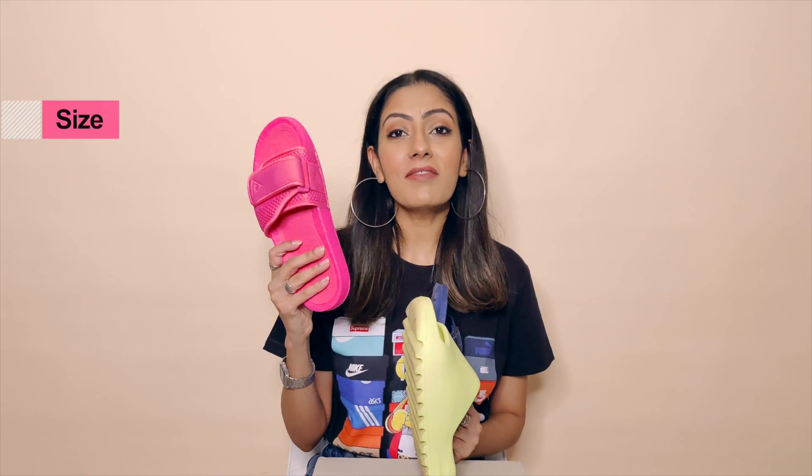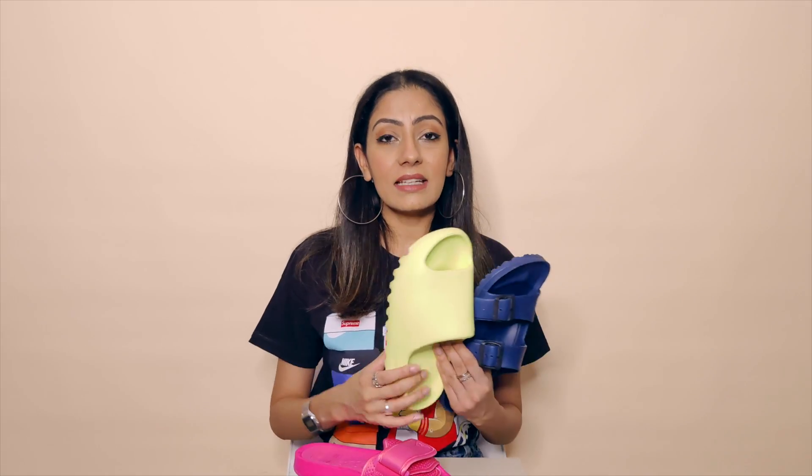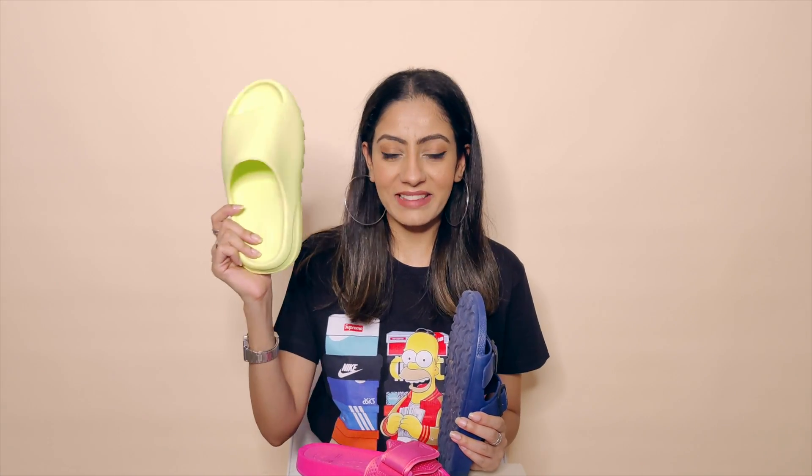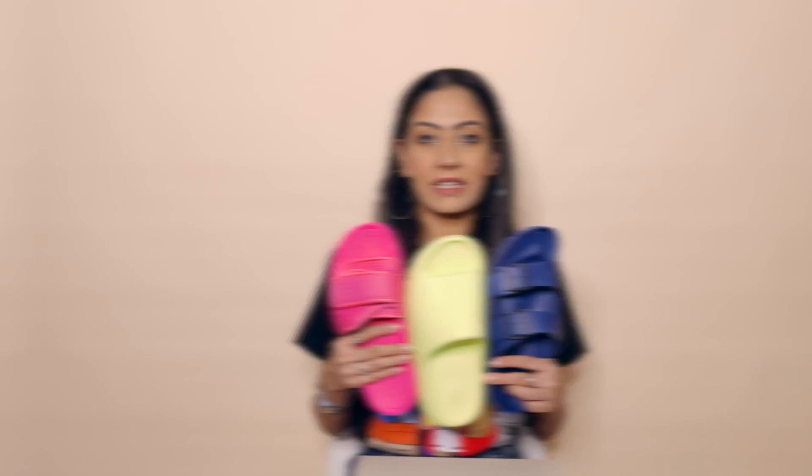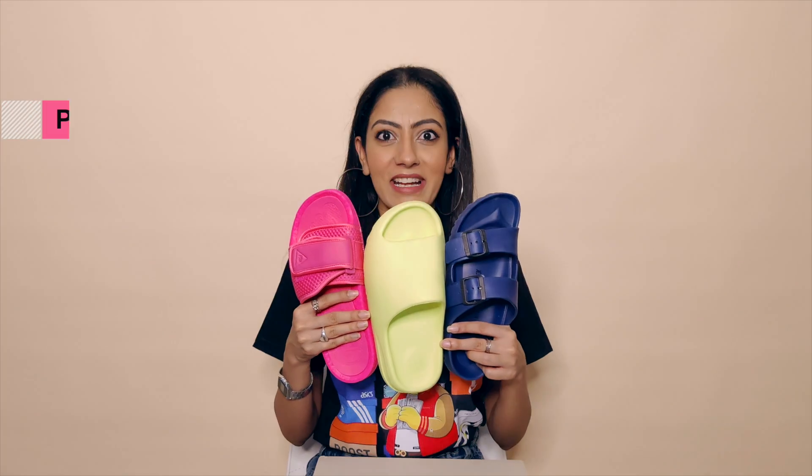Talking about sizing: Pharrell Williams is true to size, so if you're an Adidas UK6 go for UK6 — you can also go UK7 since the adjustable strap lets you manage the fit. For Yeezys, you have to go one size up — it is not true to size, so don't make that mistake when buying. Birkenstock is absolutely true to size; do not go one size up, otherwise your foot won't sit on the footbed perfectly.